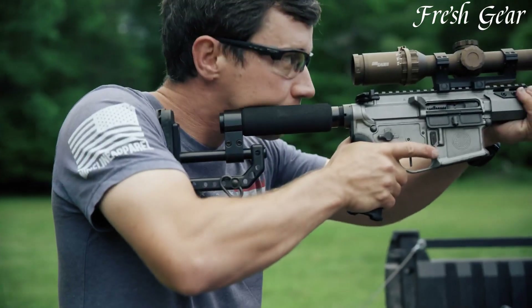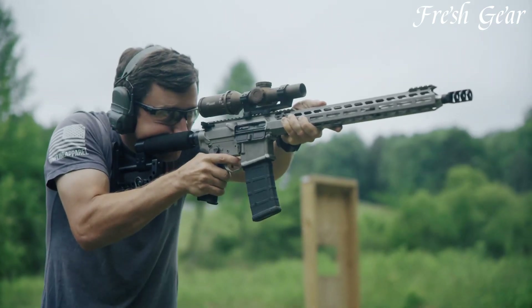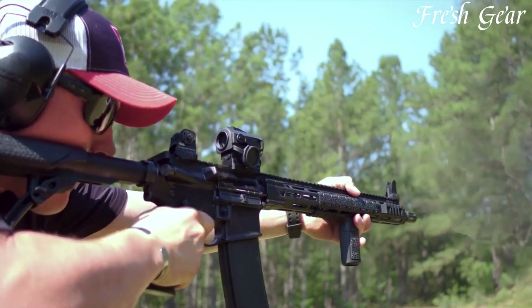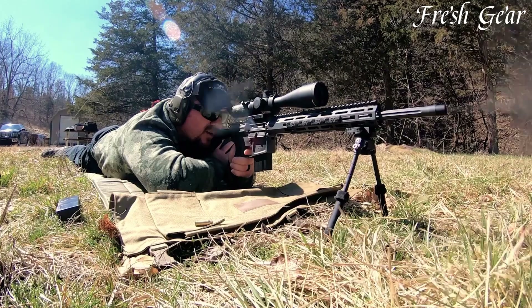AR-15 rifles, derived from the military M16 platform, are highly popular and versatile firearms. Celebrated for their modularity, accuracy, and ease of customization, AR-15 rifles have become a staple in the shooting community.